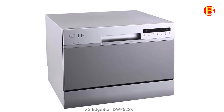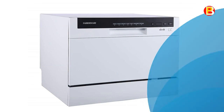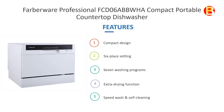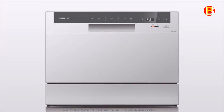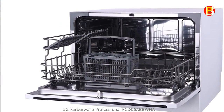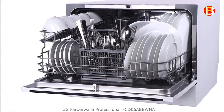No.2: Farberware Professional FCD06ABBWHA Compact Portable Countertop Dishwasher. A perfect space-saving solution for small living spaces, RVs, boats, or any place you need big cleaning in a compact size. This powerful, easy-to-use portable dishwasher holds up to 6 place settings and offers 7 powerful wash programs. It's easy to install, has simple one-touch digital controls, and easily sits right on your countertop or a sturdy tabletop. This product has many good ratings and reviews on online shopping sites.